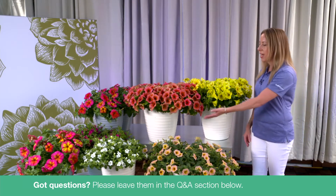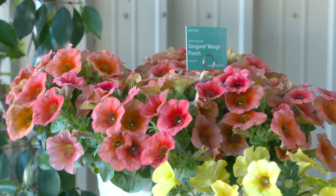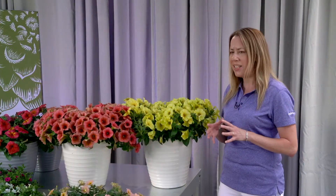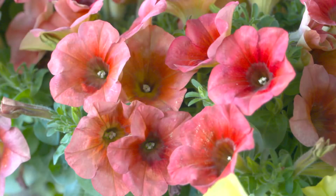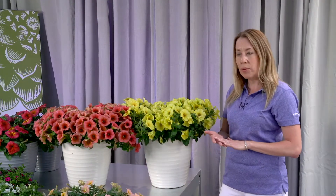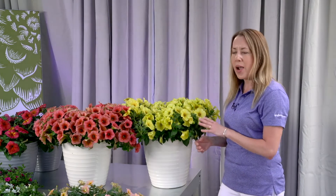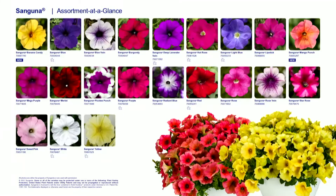Next to it is this outstanding Mango Punch. This new color is outstanding — an iridescent coral color that's just really unique. Also a very vigorous selection; you can see it's got that fantastic mounded habit with tons of flowers. With these two new intros, these are great selections for your early spring programs. They both have a minimum photoperiod requirement of 11 and a half hours for flowering. Make sure to check out the entire Sanguna lineup — we've got 21 varieties to choose from, so there's really something for everyone.